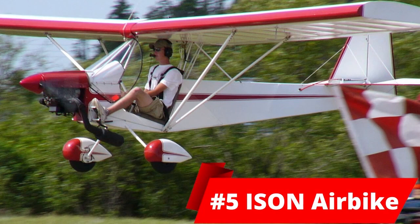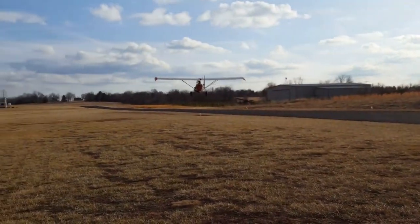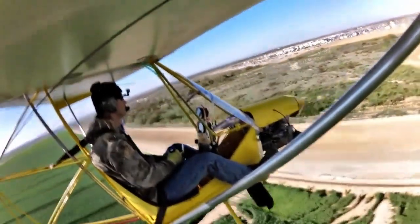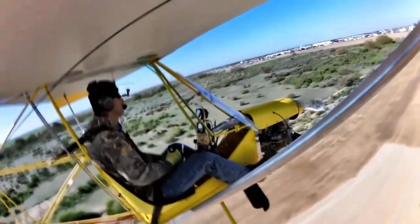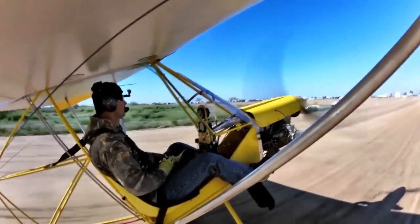At number 5, we have the Ison Airbike. This is an ultralight aircraft weighing 116kg. It is American built and has one single seat, one single engine, and its first flight was in 1994. You can buy this on the market for 10,000 US dollars and its engine has 40 horsepower, which equals 30kW. Its max speed is 130km an hour.